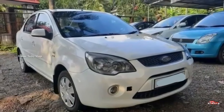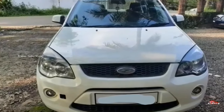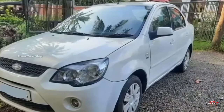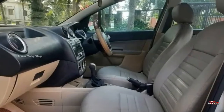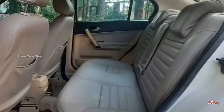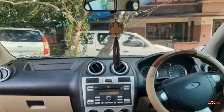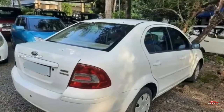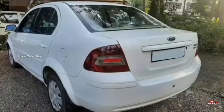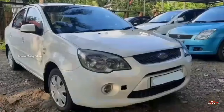Next is the Ford Figo/Fiesta. It is a 2nd ownership vehicle with a 1.4L diesel engine. The interior and exterior are maintained. There is no accident repair replacement. It has only 90,000 km driven. Service and insurance are available. The tires are in average condition. This is a 3rd car option. The price is around 75,000 to 1 lakh.